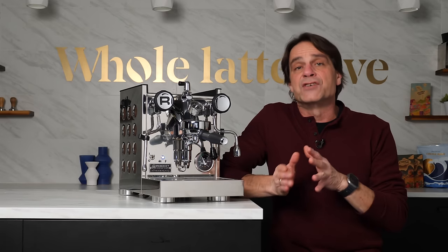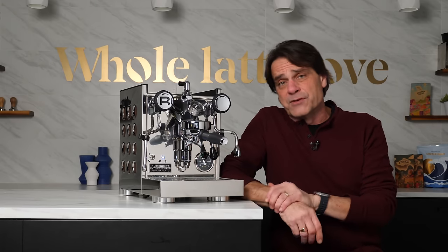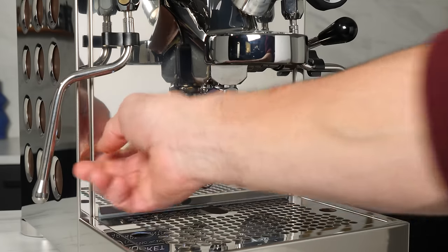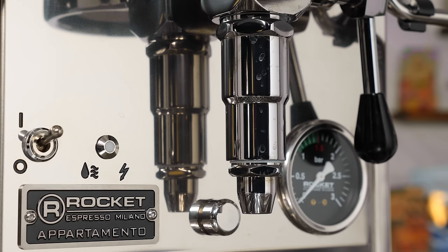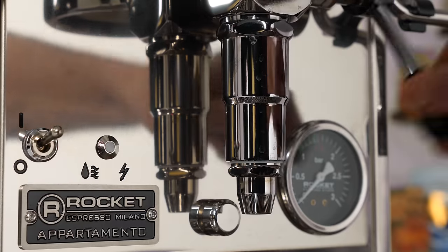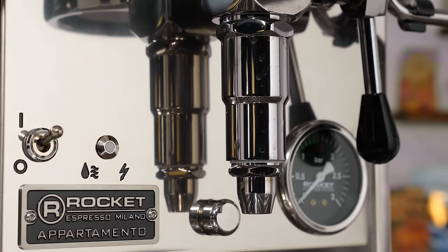On a lot of PID machines you'd use a control panel and display to set the brew temperature. On the Apartmento TCA, you enter programming mode and then use a lever — lift it up and down to select one of four temperatures. One flash of the red light puts you at the low setting of about 196°F, two flashes is medium at about 200°F, three is high at about 203°F, and four flashes is very high at about 208°F.